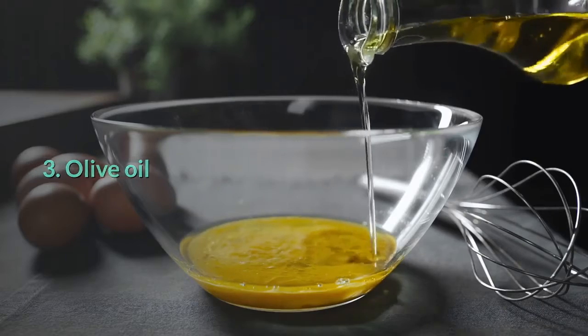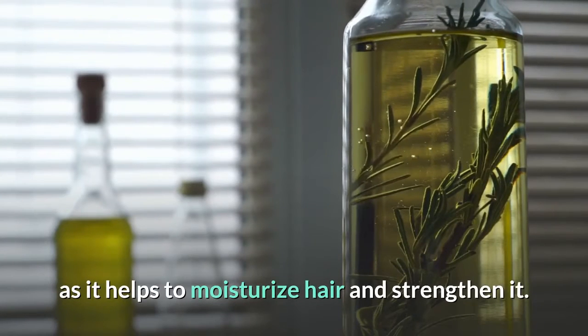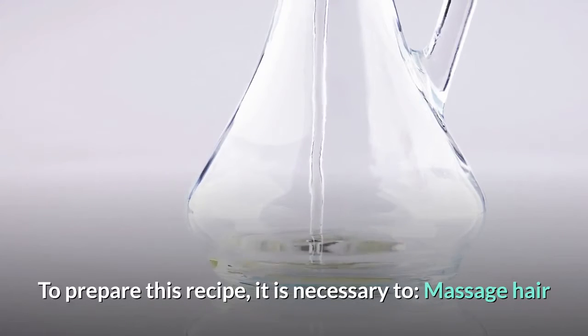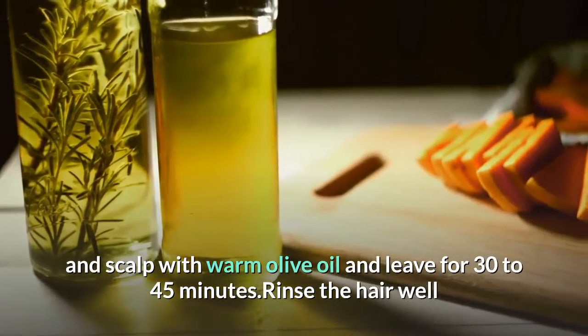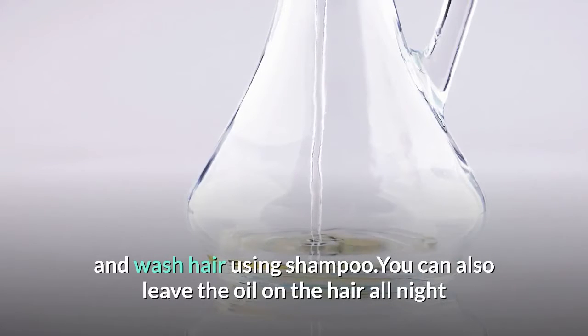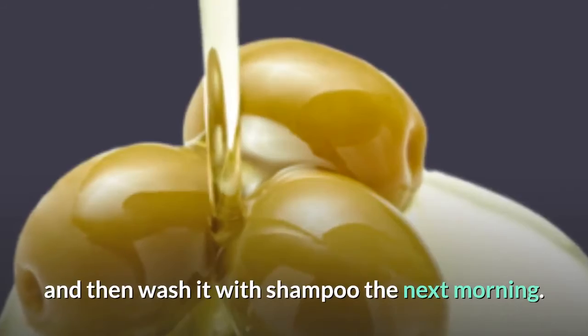Olive Oil. Olive oil is very useful for all body as well as hair, as it helps to moisturize hair and strengthen it. To prepare this recipe, massage hair and scalp with warm olive oil and leave for 30 to 45 minutes, then rinse the hair well and wash using shampoo. You can also leave the oil on the hair all night and then wash it with shampoo the next morning.